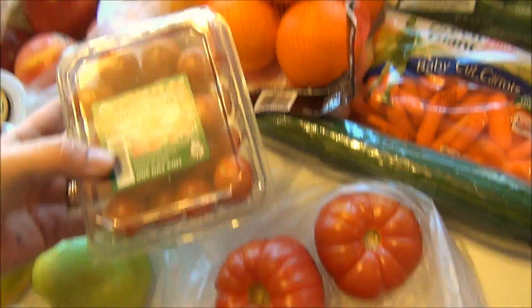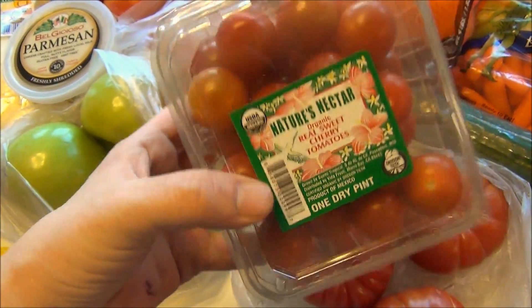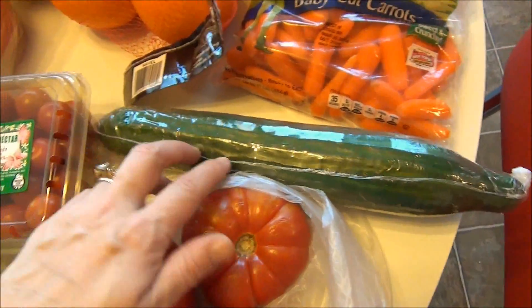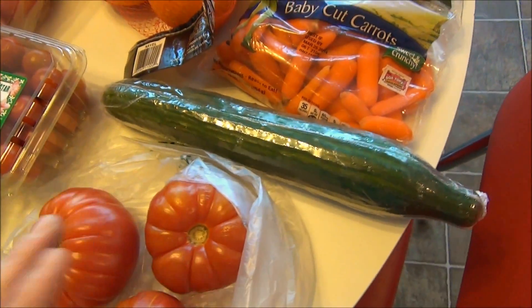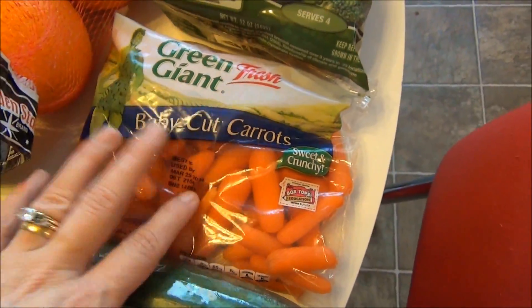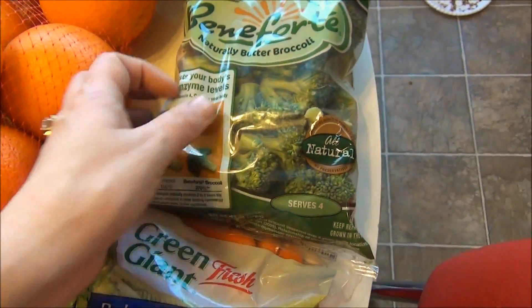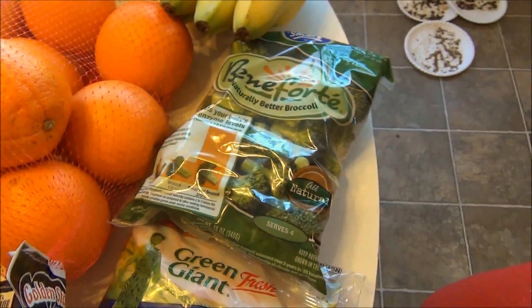I also got some organic real sweet cherry tomatoes, which will go into the bow tie pasta, the gyros, and our salads. We like cucumbers, so I got one large English cucumber since I'll be using it in a couple of different recipes. I got some baby cut carrots to go with the beef brisket in the crock pot, and also in the chicken bow tie bake there's broccoli — so I got a package of broccoli florets that's already been cut. I took some convenience there.